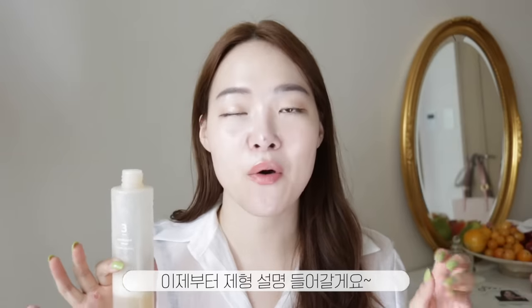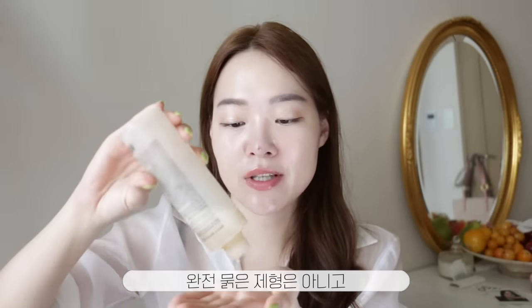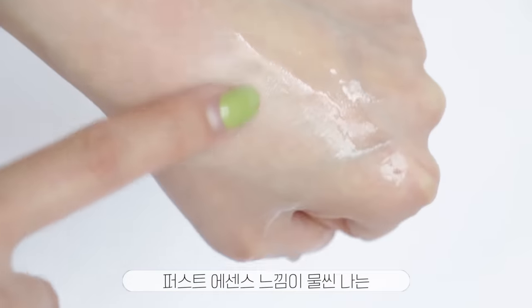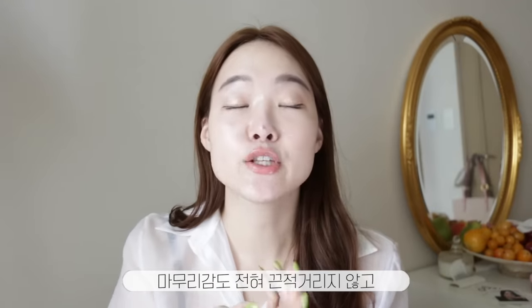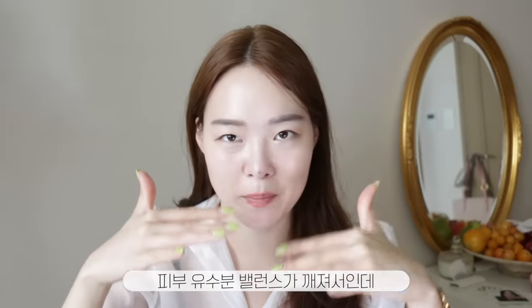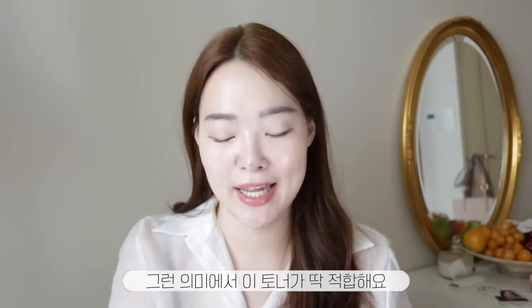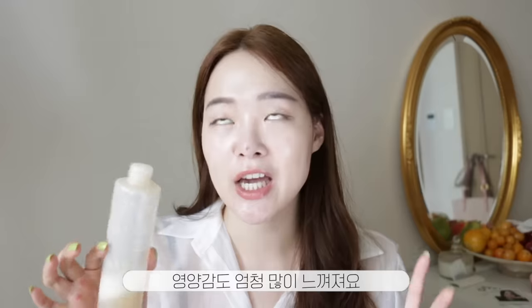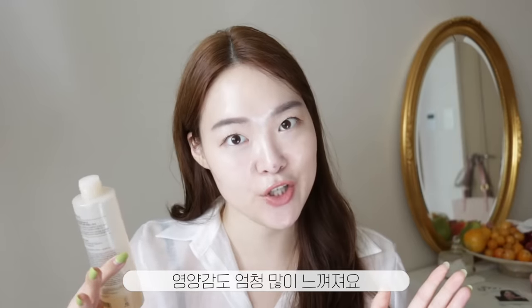Let me share how the formula is. It's not a watery toner — it actually has a bit of viscosity. It feels like a first essence: very nourishing, and the finish is not sticky at all. As I mentioned, one of the reasons you might be getting little bumps is because the water-oil balance has been disrupted, so you want to focus on hydrating your skin. This toner is perfect for that — and it also feels really nourishing.